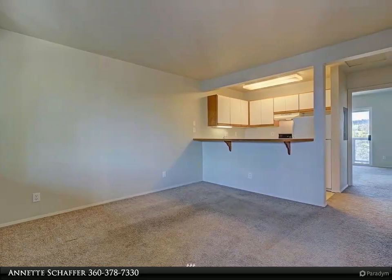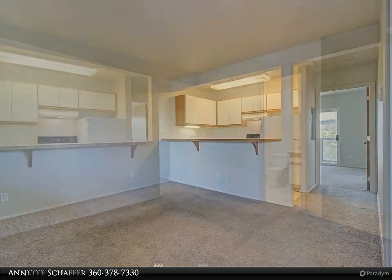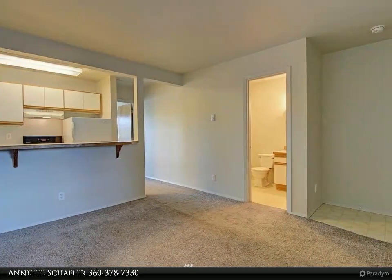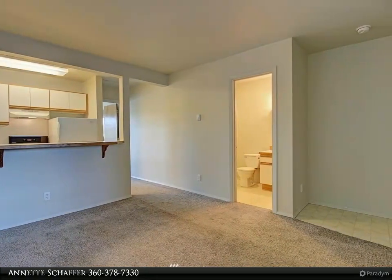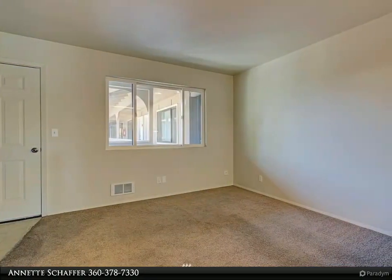Perfect island getaway or investment opportunity — walking distance to downtown and the ferry. This newly painted condo is an ideal way to own a piece of the island. With 401 square feet, this one bedroom, one bath condo has a nice open floor plan that makes it very comfortable.